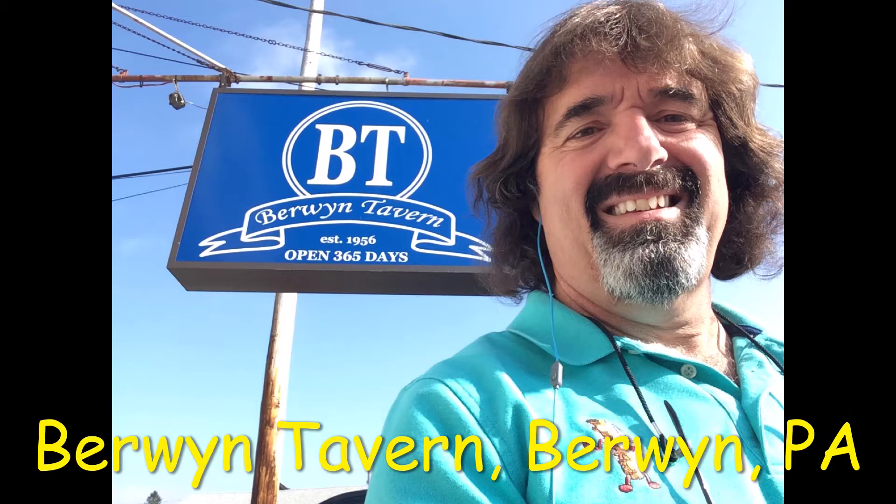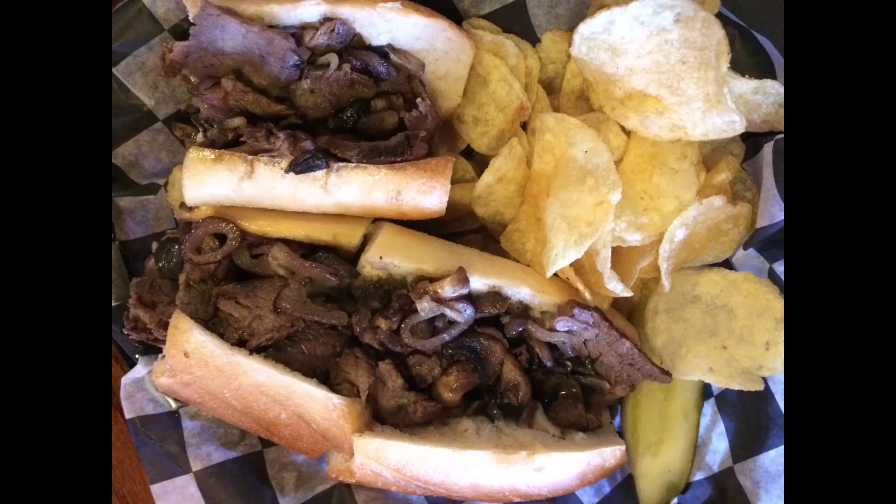Berwyn Tavern, Berwyn, PA — very good overall experience. Berwyn Tavern is open 365 days a year, so they're always there to give you a great cheesesteak.